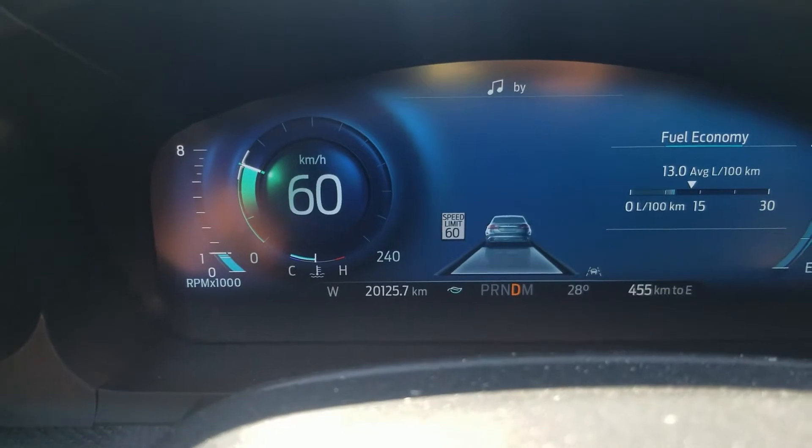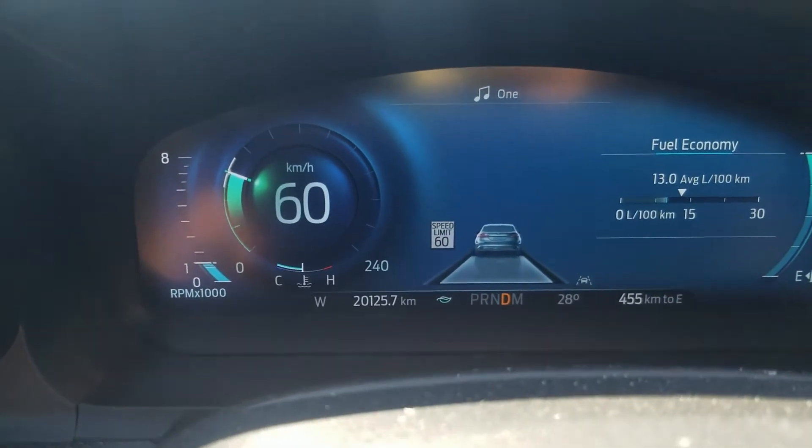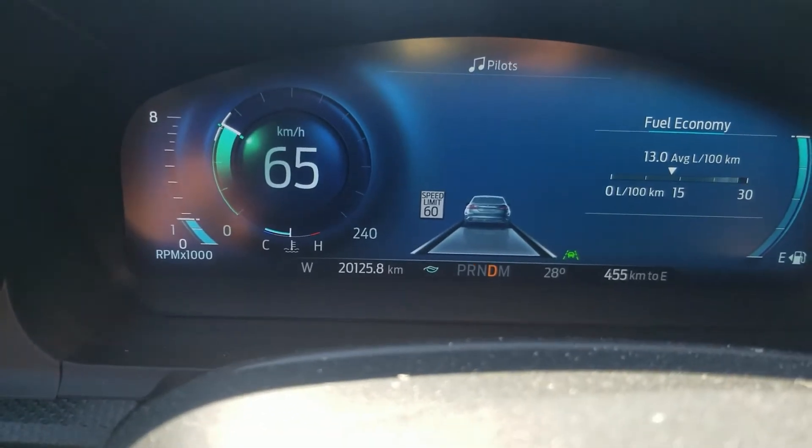If you have a newer vehicle, it will tell you how your fuel economy is doing. On my Ford, there's a star on the dash — as you can see here — and it changes if you start driving more aggressively. When you push harder it drops out, so you want to keep it in that range for your best fuel economy hands down.